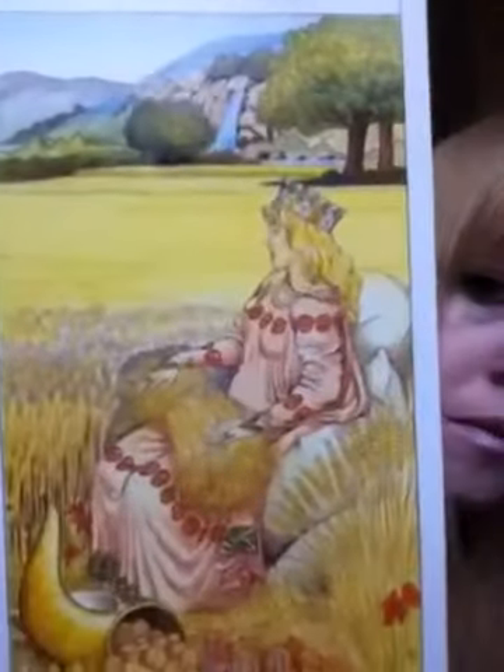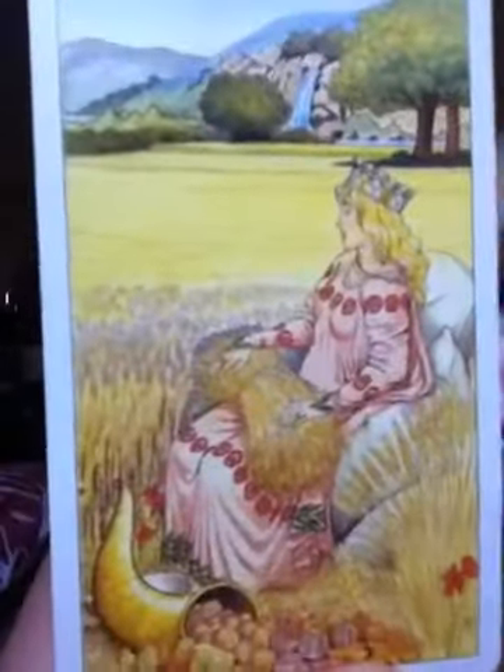The next card I'm going to talk to you about is the Empress. This is my one. The Empress sits upon a cushioned throne in a rich fertile garden, which mine does.